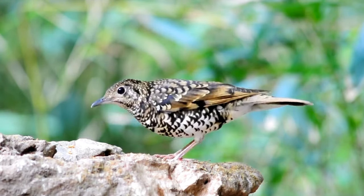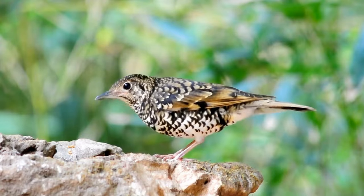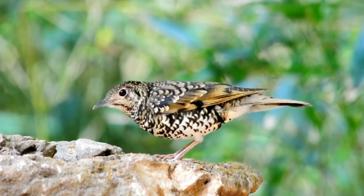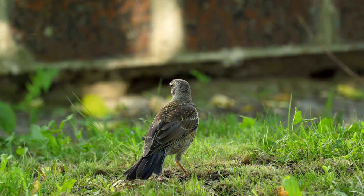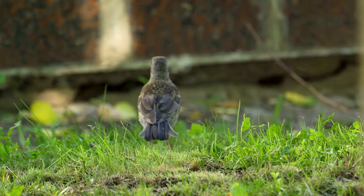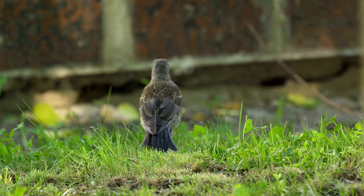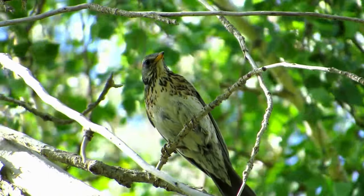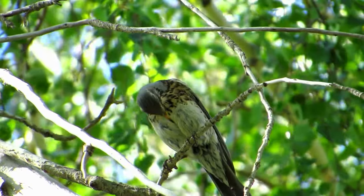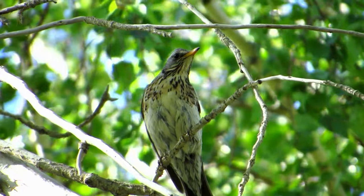Welcome bird lovers! Today we will learn all about thrushes, a diverse family of small to medium-sized perching birds found across the world. From their physical features and behaviors to the different types of thrushes and their conservation statuses, this video will cover key facts about these songbirds. So let's get started!